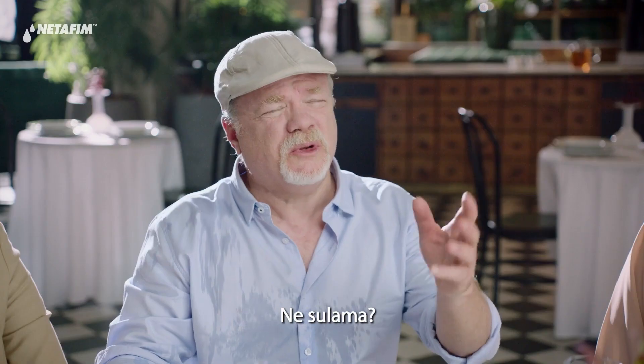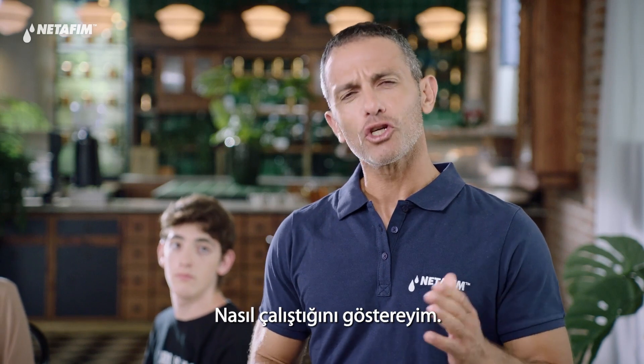It's called precision irrigation. Pre-what irrigation? Precision irrigation. Here, let me show you how it works.